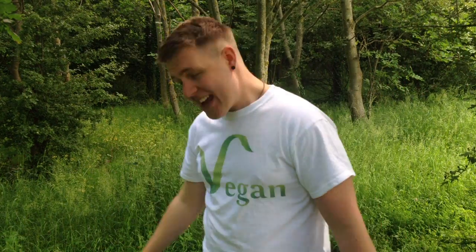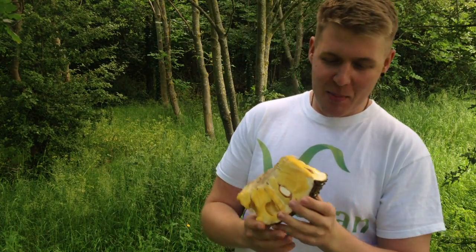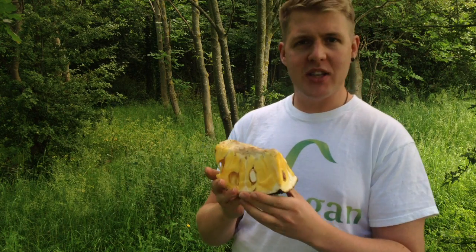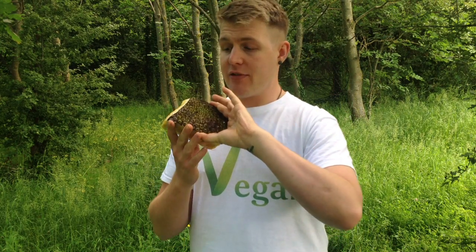Hey guys, I'm back again. I'm out in the woods and I came across this tree with a fruit bearing on it — one of the biggest fruits in the world. I actually went to the Asian supermarket and got this piece of jackfruit. It's quite expensive because they need to import it, but nevertheless I've never tried fresh jackfruit before.